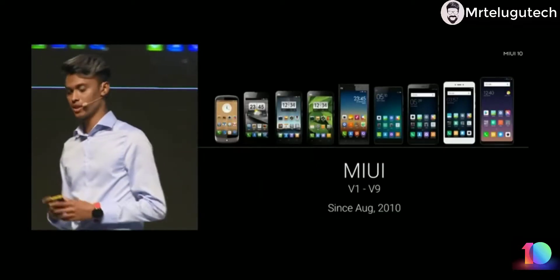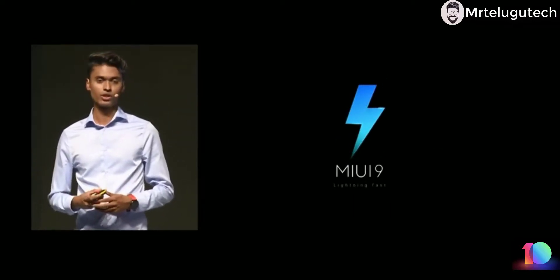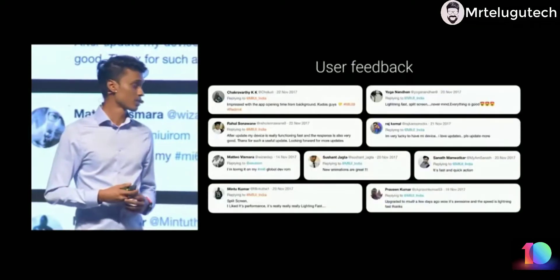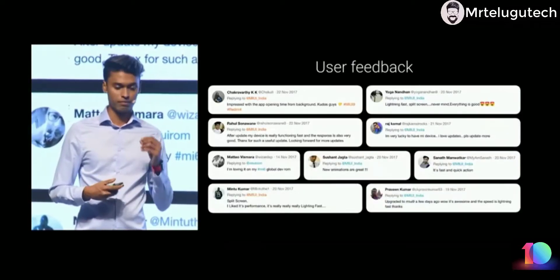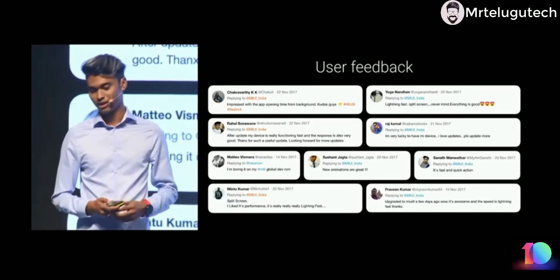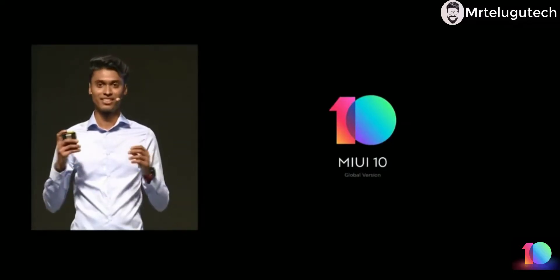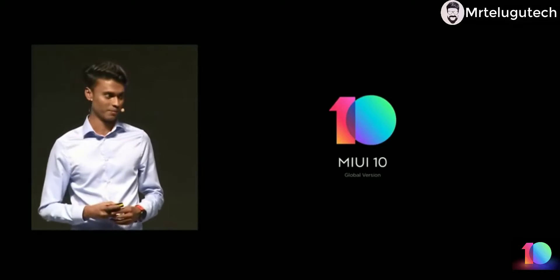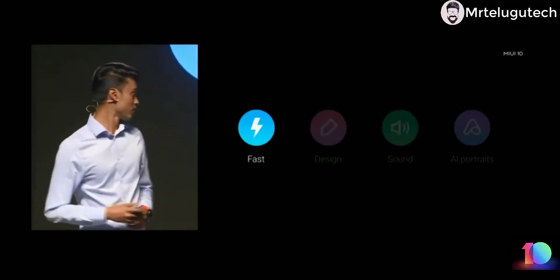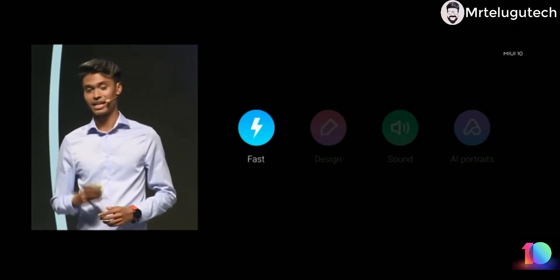In the span of eight years we have had nine different versions. Just last year we launched MIUI 9 here in India with a speed focus, and you guys really loved it. Today I'm really excited to announce the 10th edition of MIUI here in India. There are four key areas I'm going to be sharing with you for MIUI 10: speed, design, sound, and AI portraits.